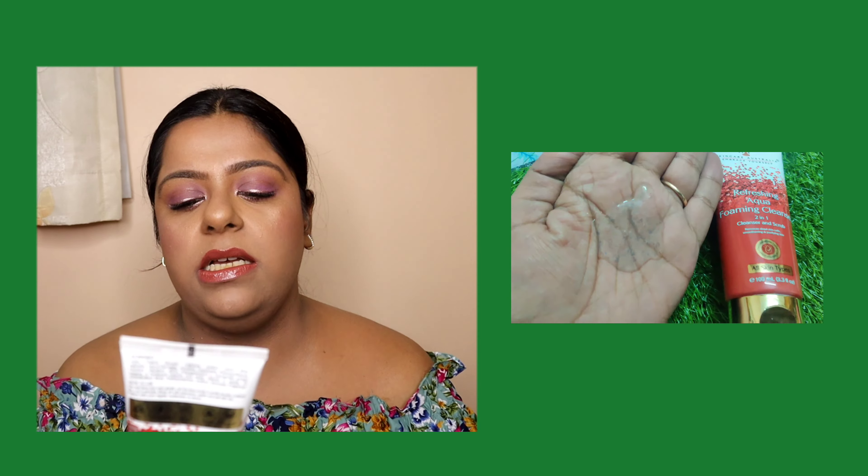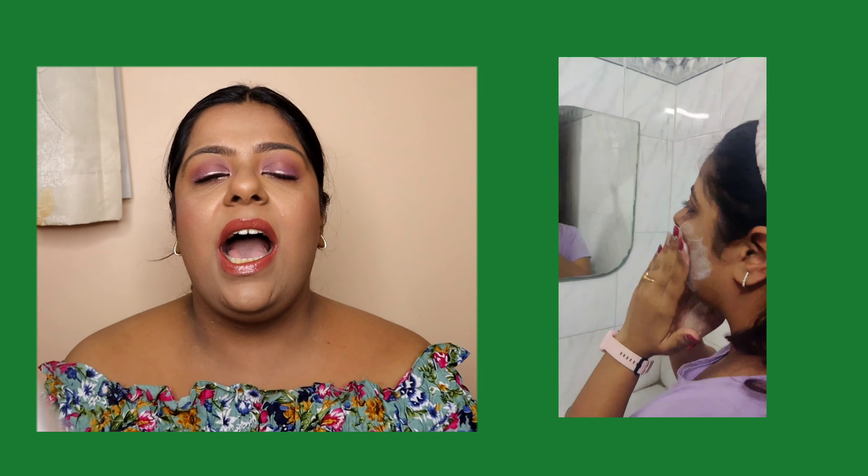But before entering the empties video, I want to talk about a product in this video which is from the brand RF Skincare — the Australian Embrace Yourself Refreshing Aqua Foaming Face Cleanser two-in-one, which has a cleanser and a scrub. This is suitable for all skin types. I have been using it, and honestly you've seen me in the Navratri series — my skin had a lot of breakouts.